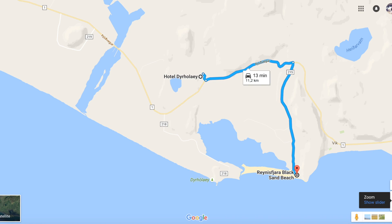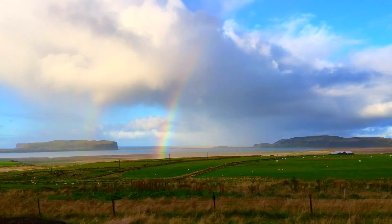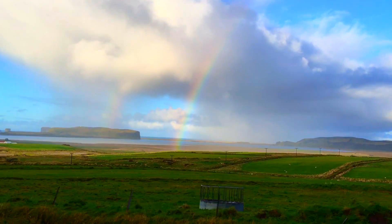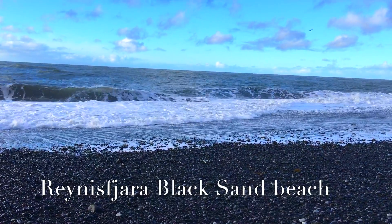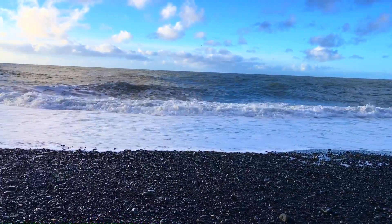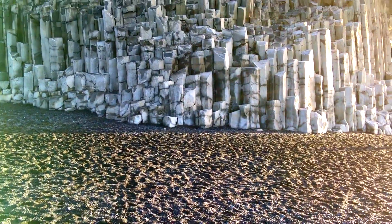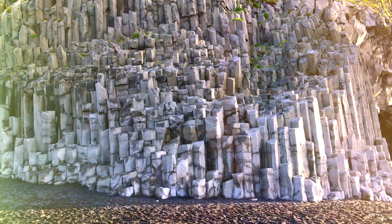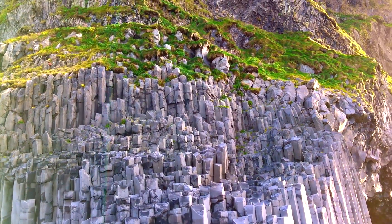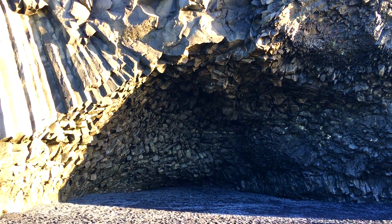The other side of Black Beach was 13 minutes from our hotel. I was struck by the sight of the Basalt Column. Basalt Columns are created by the cooling of lava.